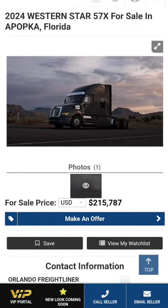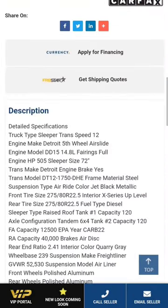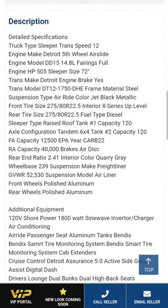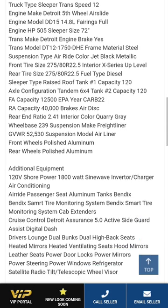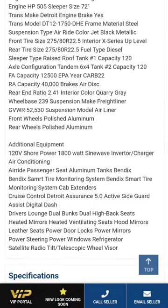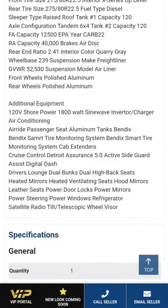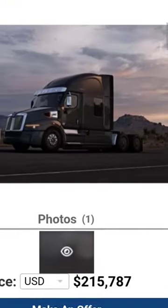$215,000 Western Cascadia, as I like to call them — it's basically a Cascadia with a different looking body on it. It's got the DD15-505 horse, a 12-speed transmission, pretty much standard all the way around. Low-profile tires, jet black metallic color. It comes with two 120-gallon tanks. It is a 6x4 truck. But more importantly, what do you guys think of it?